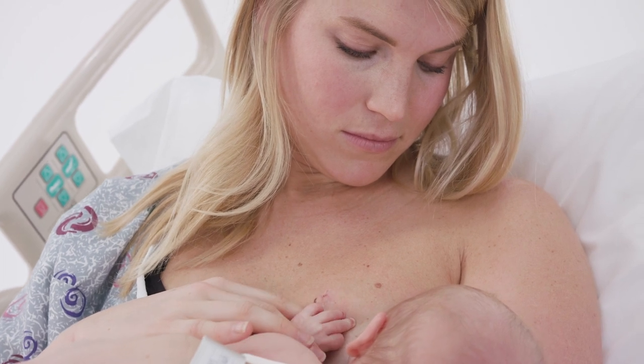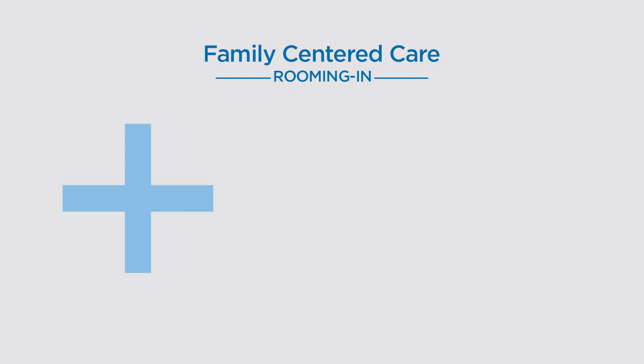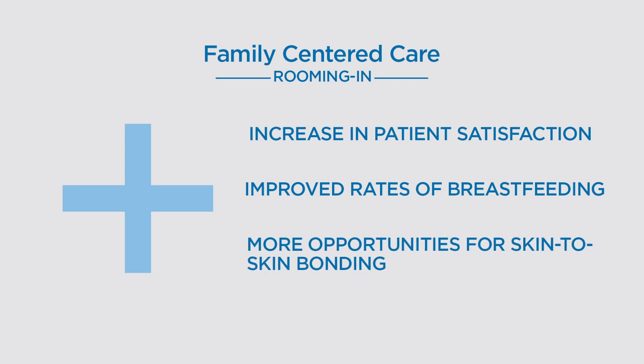Family-centered care and rooming in is now the standard care model for birthing centers. Proven benefits include increase in patient satisfaction, improved rates of breastfeeding, and more opportunities for skin-to-skin bonding.